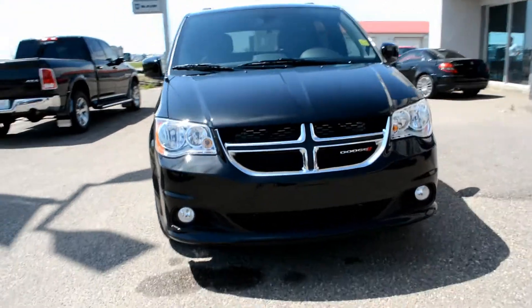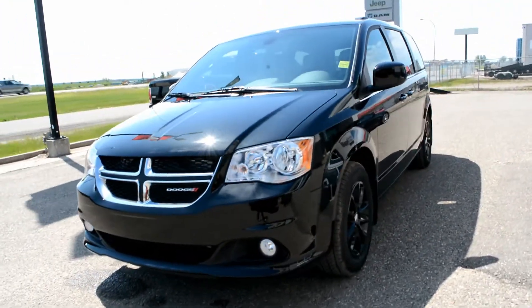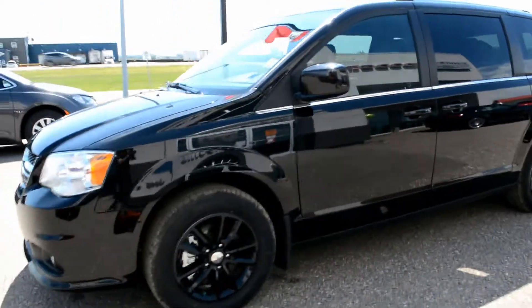Hi everybody, Brittany here over at Bonneville Dodge, just to show you this 2020 Dodge Grand Caravan that we have here on the lot. Just going to take a quick walk around the Caravan today, through some of the features and options that it has to offer.